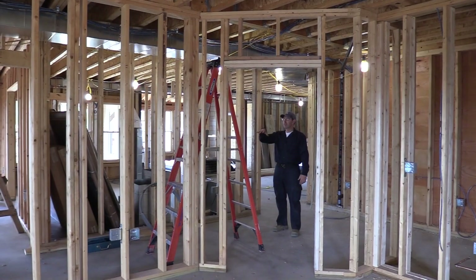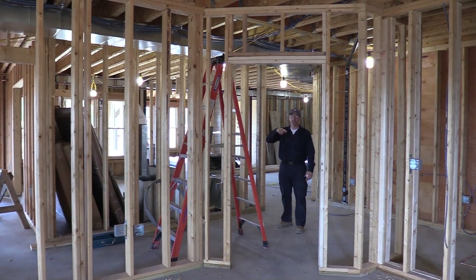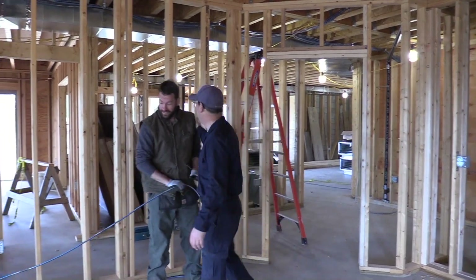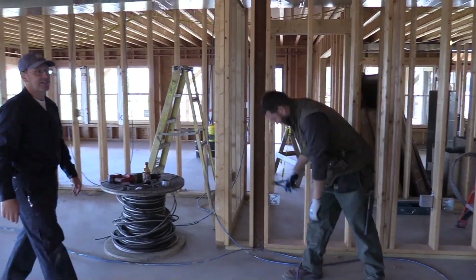Inside the building, beside the plumbers and the HVAC men working, the electricians have been working and Luke Austin has been pulling wires. We've been pulling wires across the ceilings to all the rooms for all the circuits.